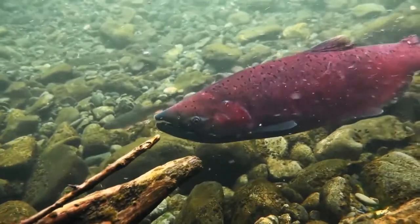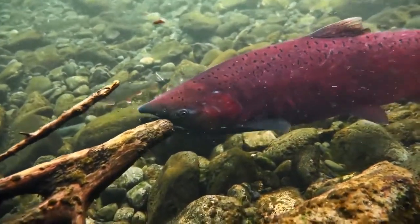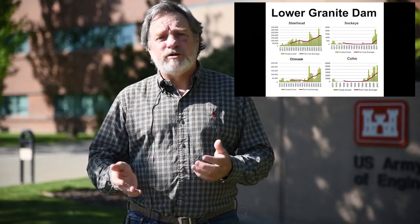The benefit of this is that we can measure migration timing, and we can use that information for how we're operating the hydropower system and other management applications to try and recover the endangered species in the Columbia and Snake River basin.